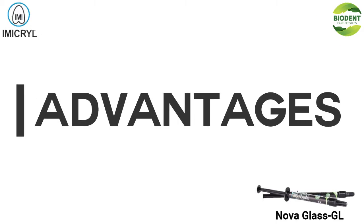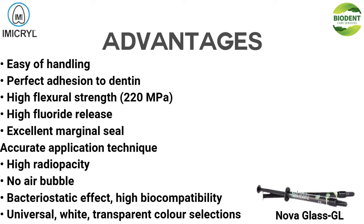Advantages: Easy handling. Perfect adhesion to dentin. High flexural strength, 220 MPa. High fluoride release. Excellent marginal seal. Accurate application technique. High radiopacity. No air bubble. Bacteriostatic effect. High biocompatibility. Universal, white, and transparent color selections.